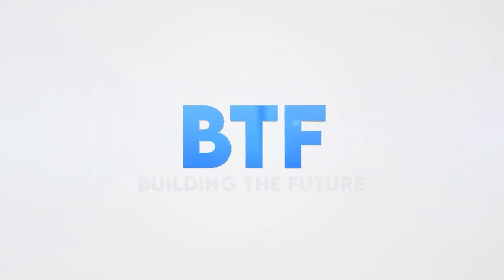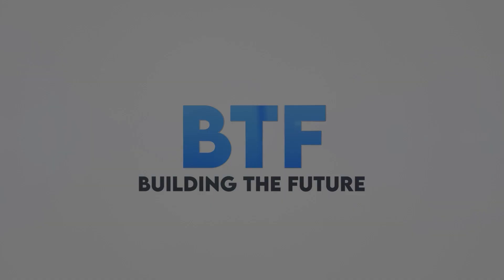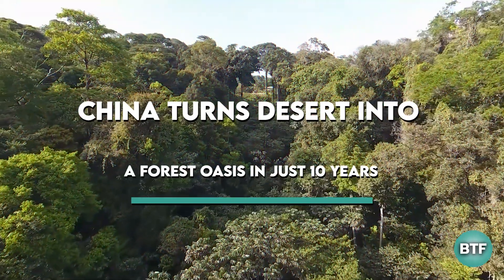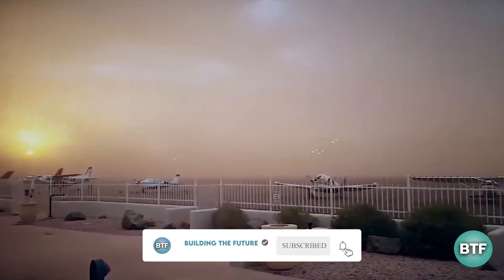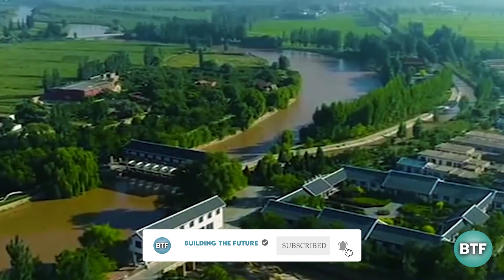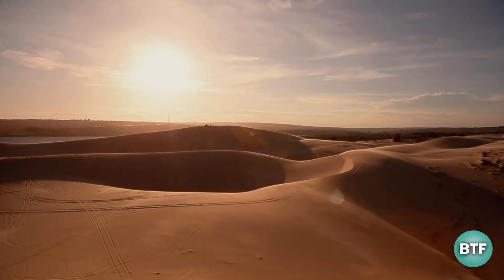Hello and welcome to Building the Future. In today's video, we are going to talk about how China turns a desert into a forest oasis in just 10 years. But before we continue, just take a moment to subscribe to our channel, Building the Future, and hit the notification bell for more amazing videos just like this one. Without further ado, let's get started.